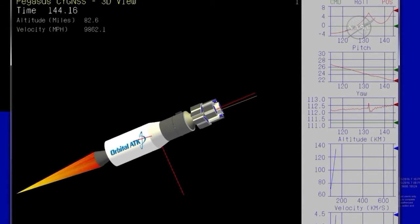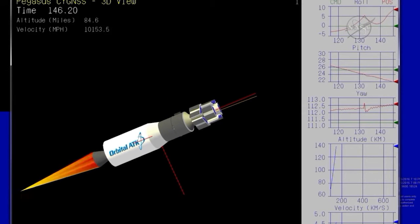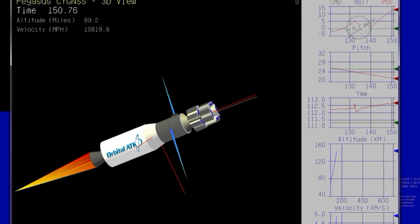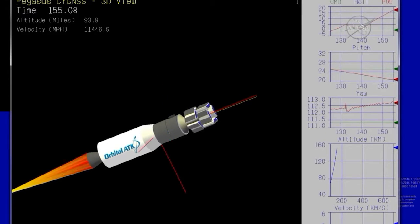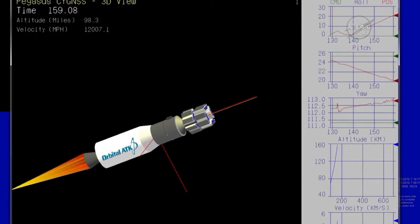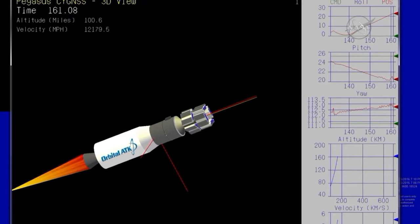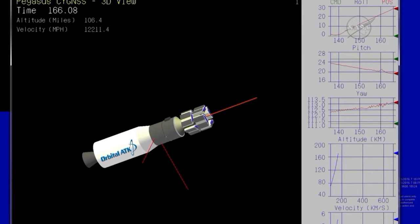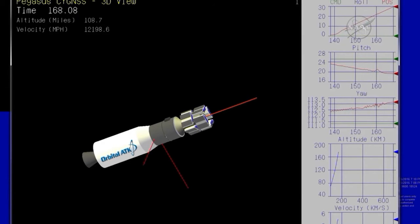This animation is based on actual flight data. Approximately 20 seconds until stage two burnout. Vehicle is flying down the nominal track, indicating good performance. Stage two is burned out, attitude remains nominal.